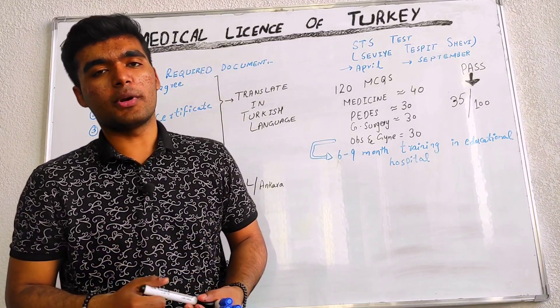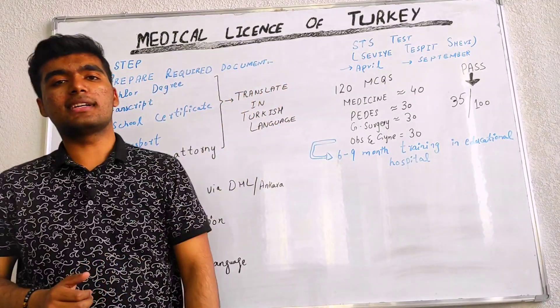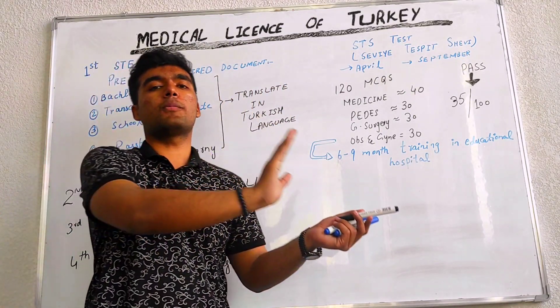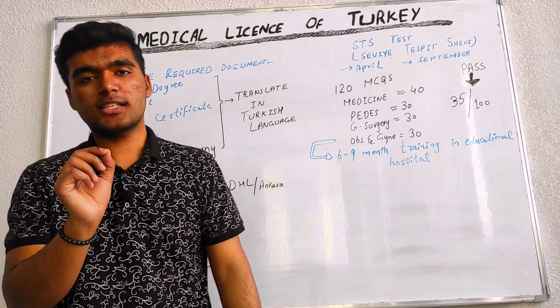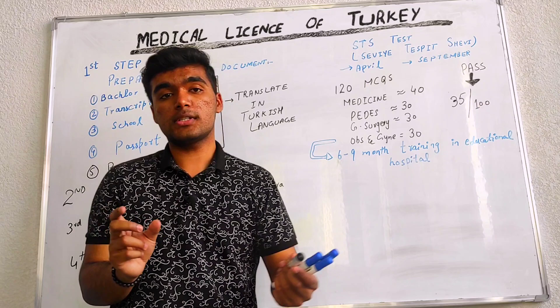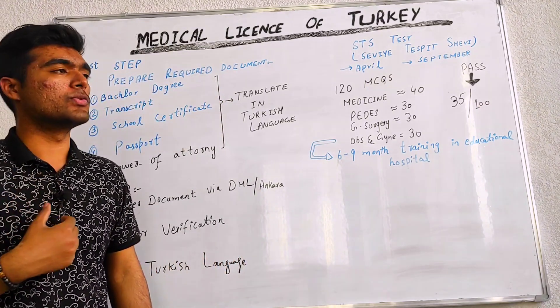Greetings everybody. I am Sujat Ali from Medical Lectures by Sujat, and today we are going to talk about how to get a medical license in Turkey — in particular, how to apply for post graduation in Turkey. I will explain the step-by-step application process, registration process, and test details. It's a very useful video for all of you, so stay tuned.